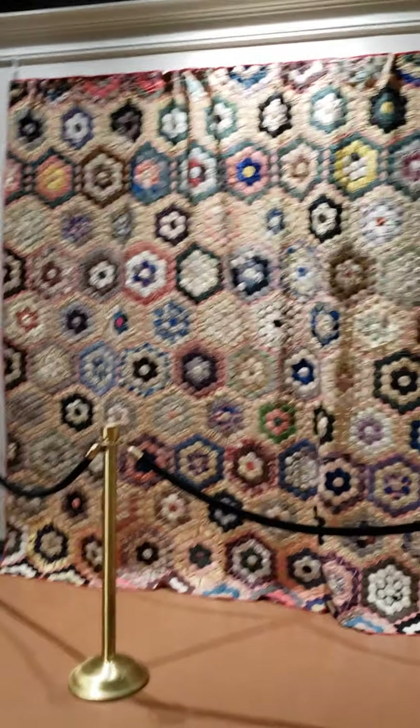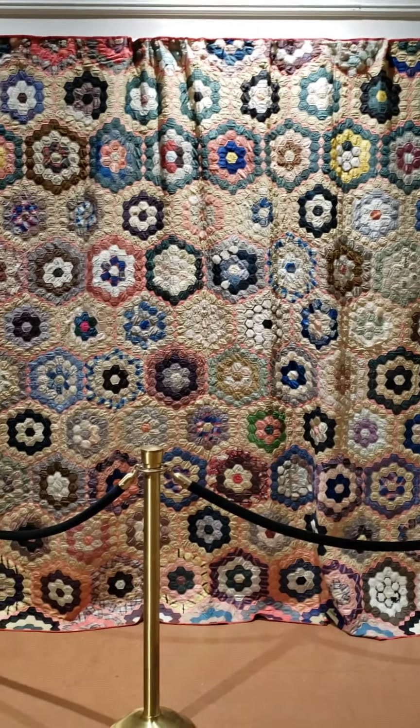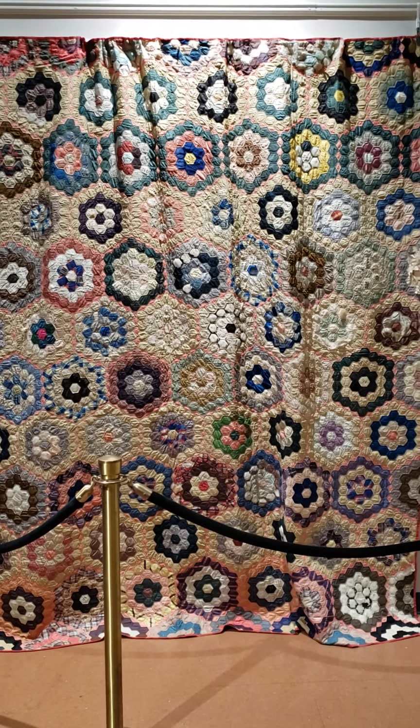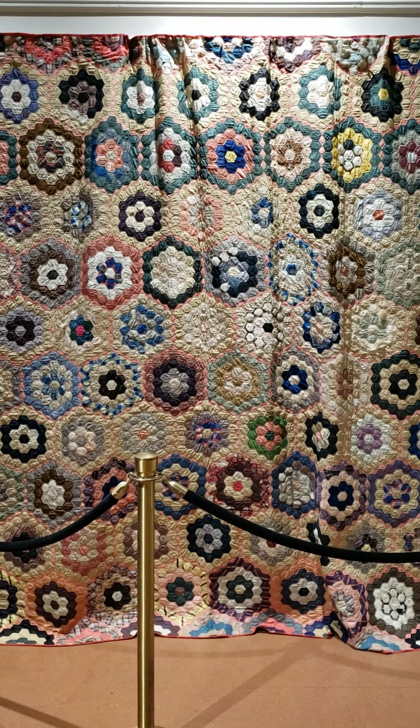First up, we have one known as the flower garden pattern. It's also sometimes called mosaic or honeycomb. This quilt is from about 1859; however, variations of a hexagon-like quilt such as this one date back to the 1700s.